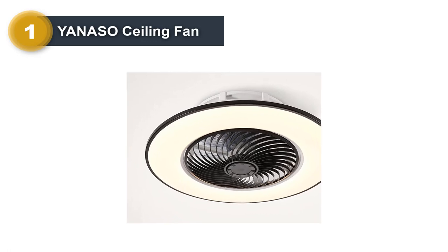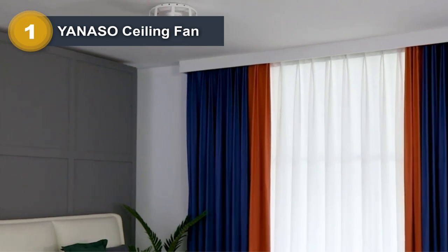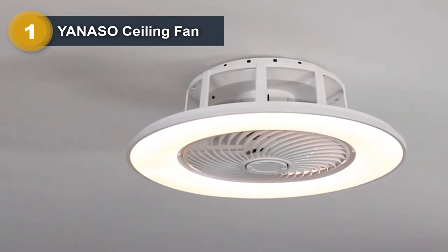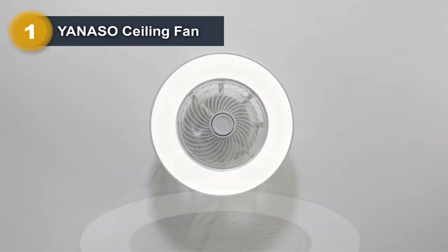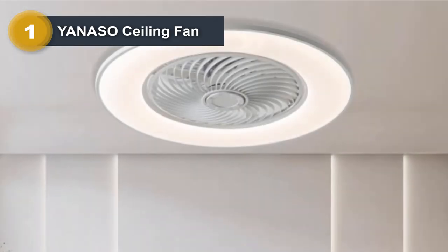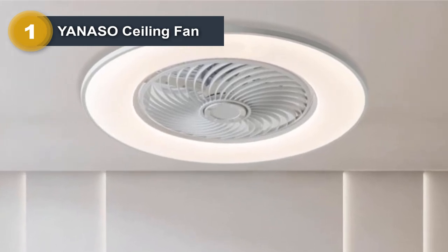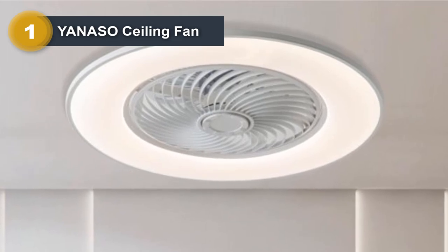Number 1: Yoneso Ceiling Fan. The Yoneso Ceiling Fan is a modern and stylish bladeless ceiling fan that brings a new level of comfort and elegance to any room. It features a sleek and minimalist design that complements contemporary interiors and is available in a range of finishes, including black, white, and silver. Its bladeless design uses advanced technology to produce a more even and steady airflow that is gentle on the skin, making it a great option for those sensitive to the choppiness and noise of traditional fans.